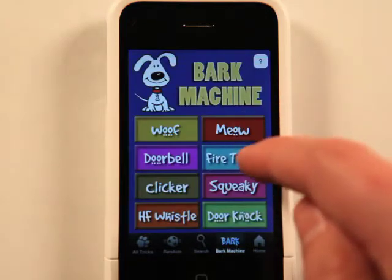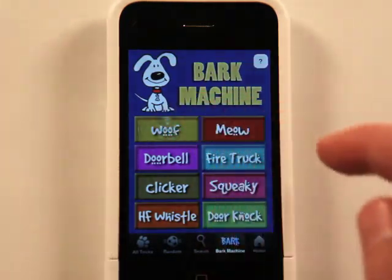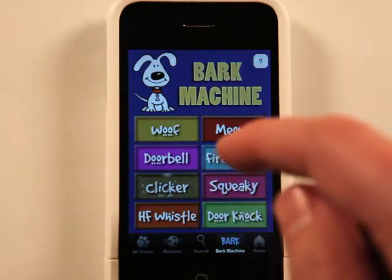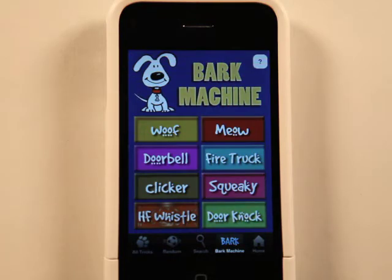We have a bark machine, which I don't know why it has a meow. High-frequency whistle — I could barely hear that. So these are tools that I guess you could use to train your dog with.